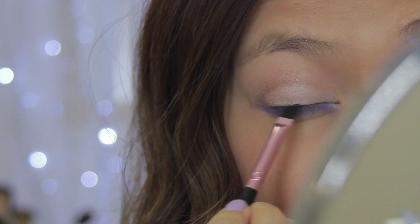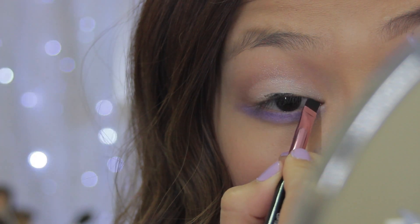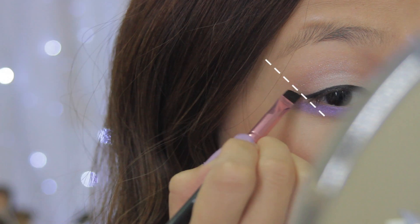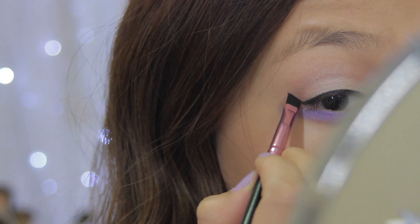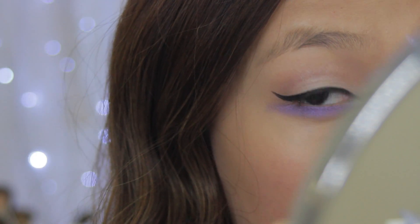Now I'm using my Maybelline gel liner and I'm going to go ahead and start creating a nice dramatic wing. When you get to the end of the wing, I like to angle my brush towards the tail end of my eyebrow, then create a little line and just connect it to the rest of the eyeliner.